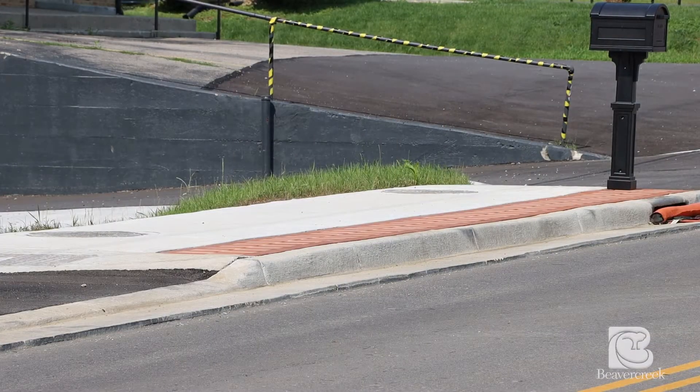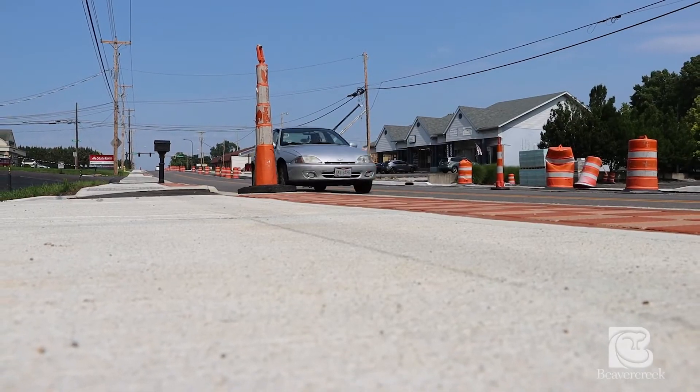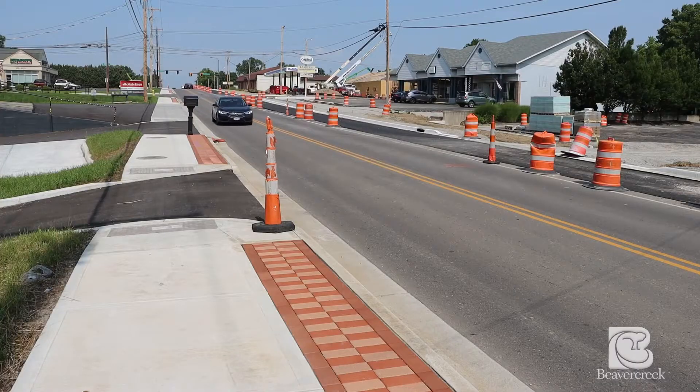This project will also install new curb, gutters, storm sewer, and sidewalk. These sidewalks are important connectors for pedestrians and cyclists, as it will finish the connection along Dayton Senior Road between North Fairfield and Grange Hall Roads.